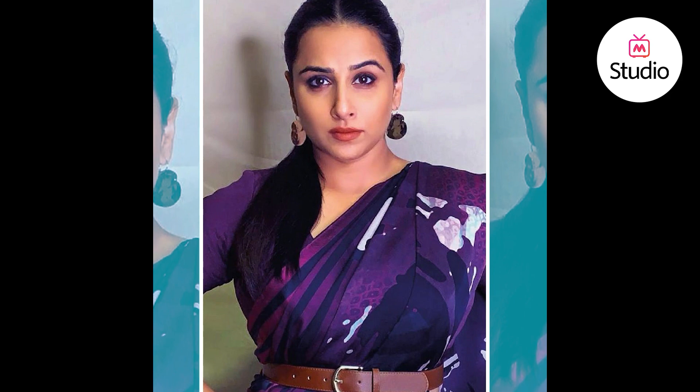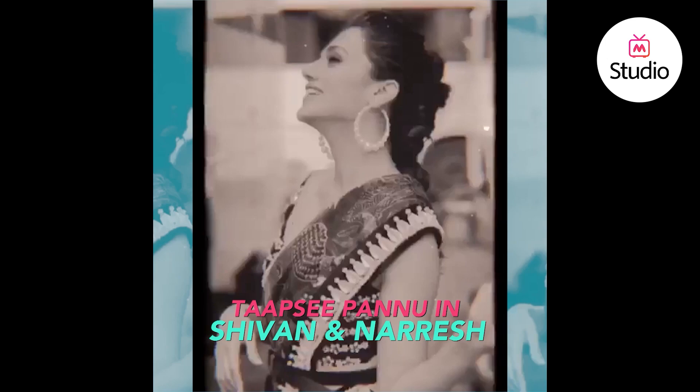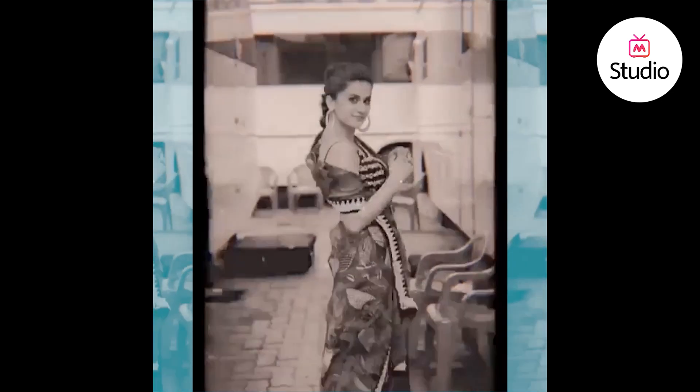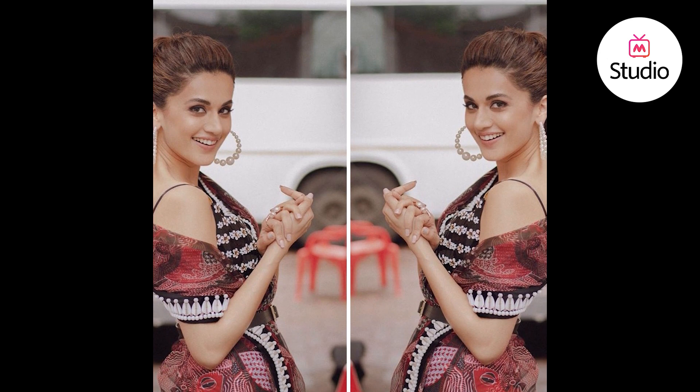Taapsee Pannu was seen in a shell and pearl printed saree by Siobhan and Naresh with a bralette blouse and a brown waist belt that added a modern touch to the saree. She wore pearl hoop earrings by Miraj and a ring from Azouk. Her makeup was minimal with nude lipstick, and black strappy heels rounded the look.